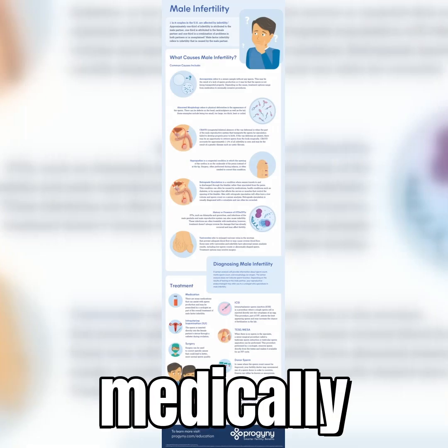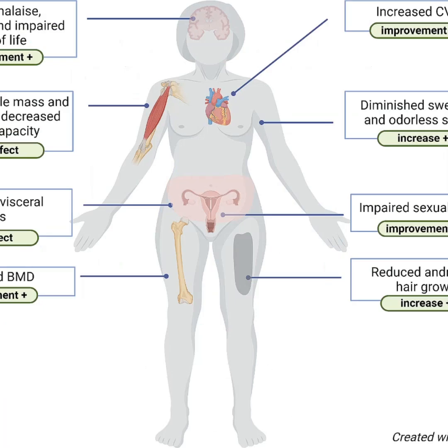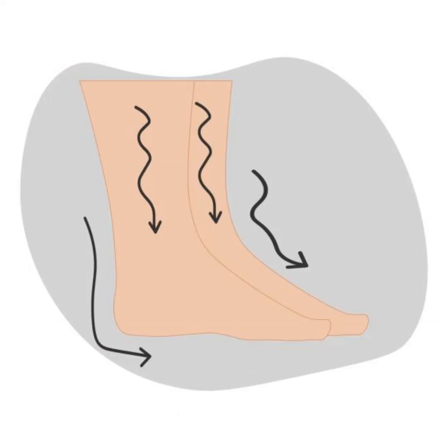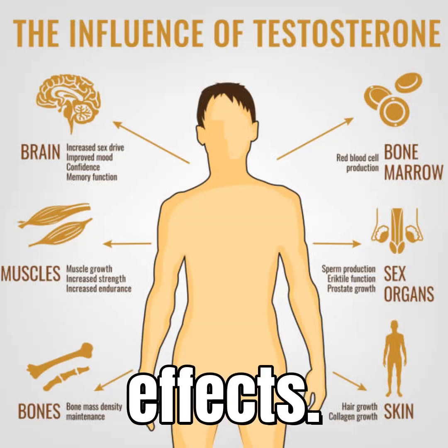It's mainly used medically for stuff like treating low testosterone in men — hypogonadism. But it also helps with male infertility and even delayed puberty. What's cool is it tackles androgen deficiency without bringing along common estrogen side effects.